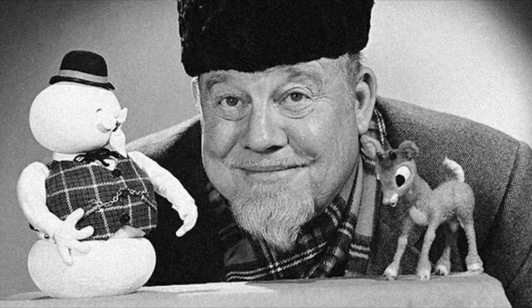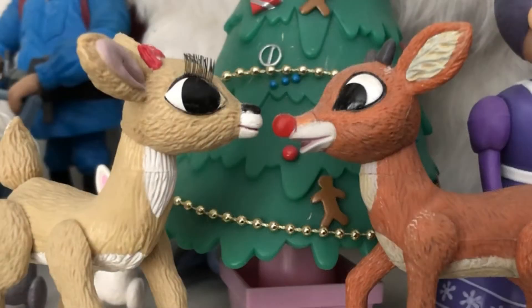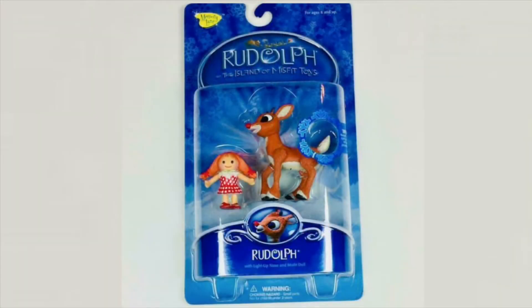But in the early 2000s, a company called Playing Mantis produced some figures. They later changed their name to Memory Lane and then went defunct and out of business, unfortunately. But they made some really cool figures, treating Rudolph like Hasbro treats Star Wars figures — making every character that you don't even know exists.